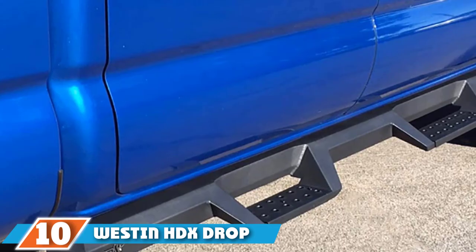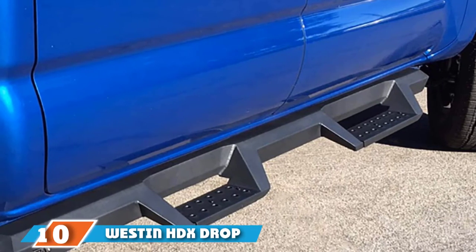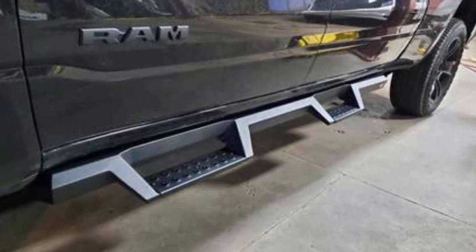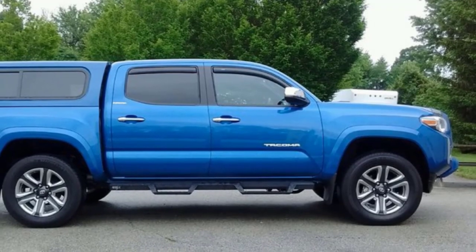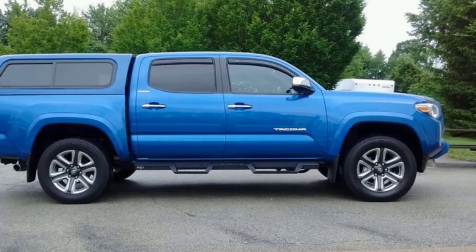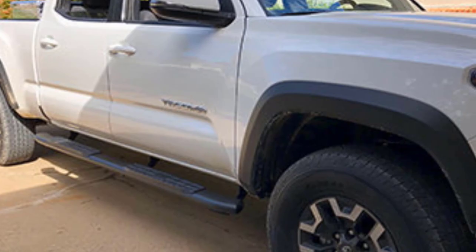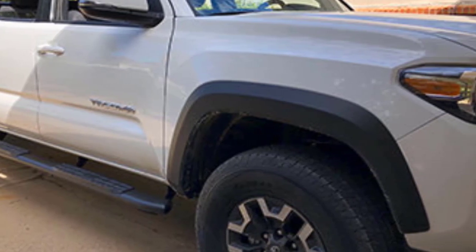Finally, the number 10 position is dominated by the Weston HDX Drop Step. This unique product mixes a rugged nerf bar-style look with a conventional running board to deliver an aggressive appearance for your truck or SUV. Built with one-piece die-stamped steel construction, these boards are heavy and extremely durable, and a mounting kit is included with purchase. Some users report that the powder coating began to come off after only a short period, and the installation instructions are vague, so getting a friend to help is recommended.